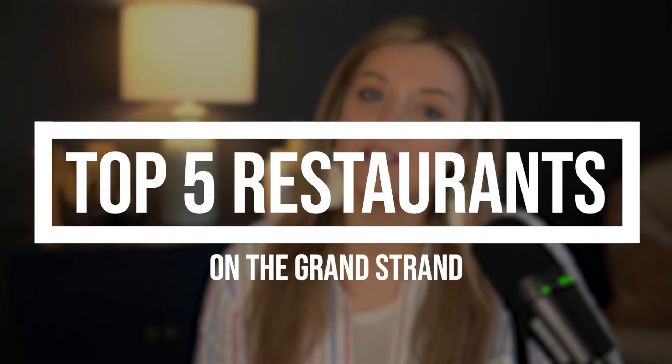Hello, my name is Samantha Marksberry with the Living in SC team here at Real Broker. Welcome back to our channel. On today's video, we're going to be discussing the top five restaurants here on the Grand Strand.